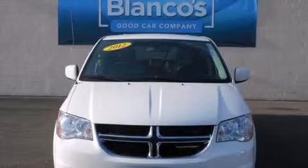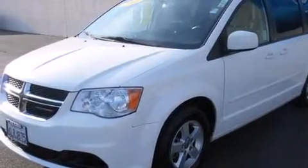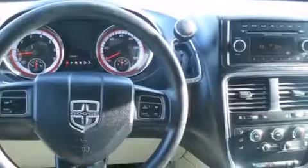This is a 2012 Dodge Grand Caravan, designed with features that accommodate. It features a 3.6-liter six-cylinder engine and a six-speed automatic transmission.